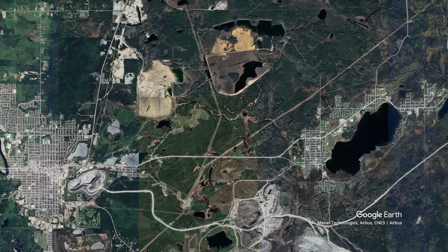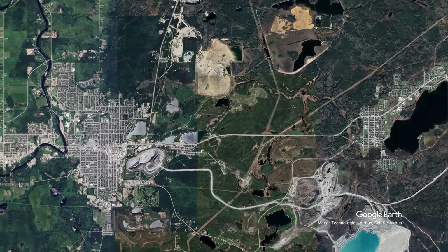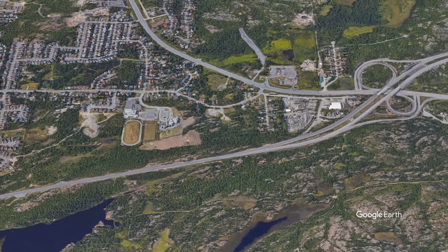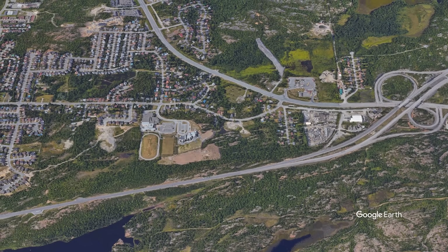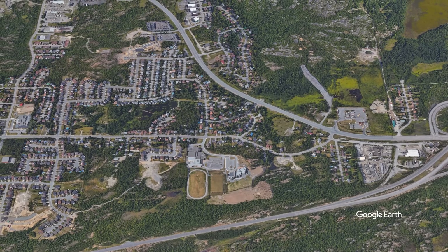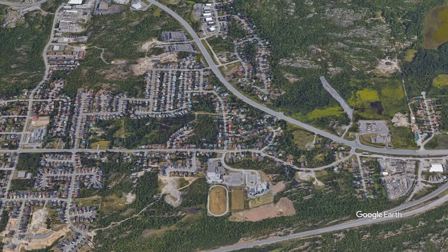Perhaps the most successful adaptation has been the greater integration of natural features into urban planning. Rather than attempting to completely reshape the Shield's topography, modern approaches work with it — preserving rock outcroppings as natural features and incorporating the Shield's lakes and forests into urban green spaces.